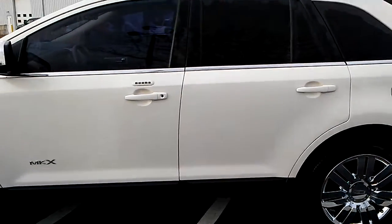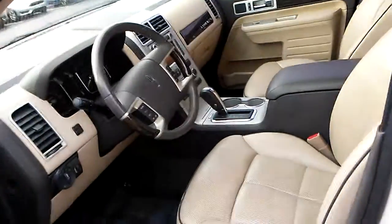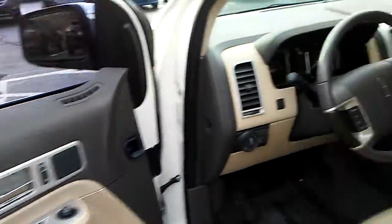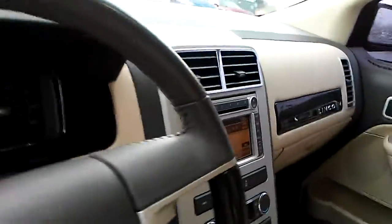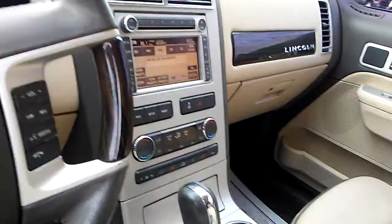It has keyless entry — you can see the code lets you in the door. Leather seating, really nice. Everything's in good condition. Wood grain accents, just a beautiful ride. Navigation system. Heated and cooled seats — that's great for an 08.